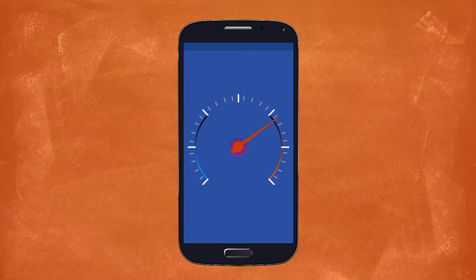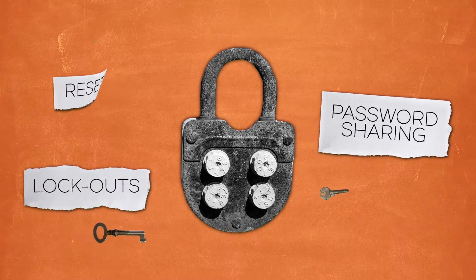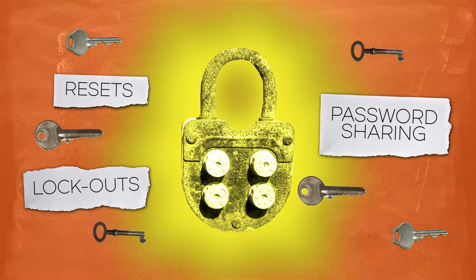And with a simplified, certificate-based infrastructure as your ninja throwing star, you'll eliminate the risk and hassle of password sharing, lockouts and resets, all while exercising the gold standard in secure encrypted access.